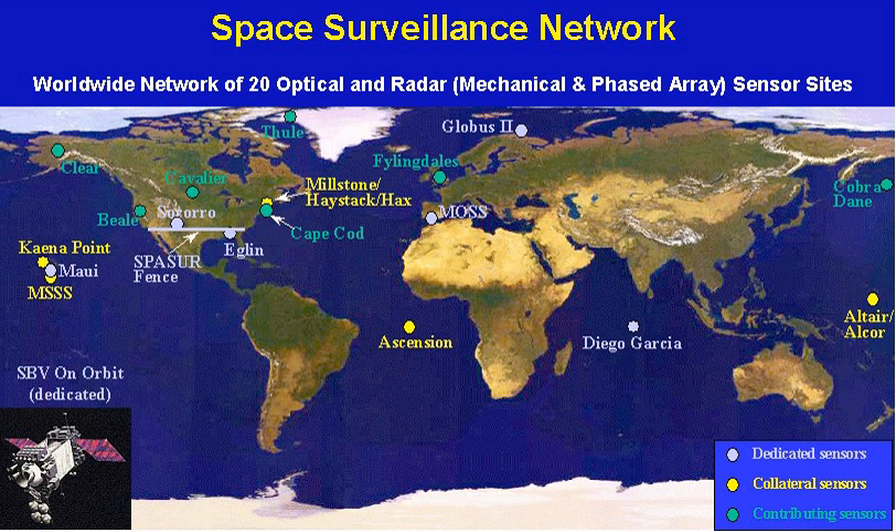collateral, and contributing electro-optical, passive radio frequency and radar sensors. The SSN is tasked to provide space object cataloging and identification, satellite attack warning, timely notification to U.S. forces of satellite flyover, space treaty monitoring,